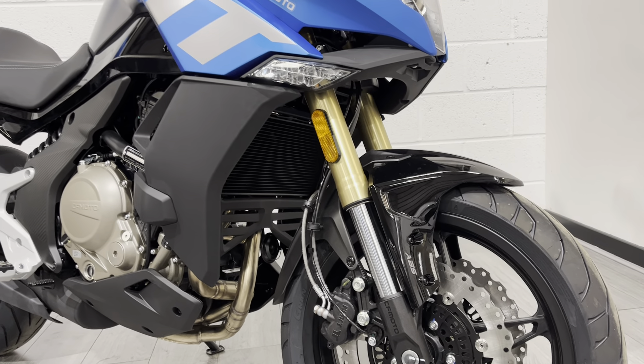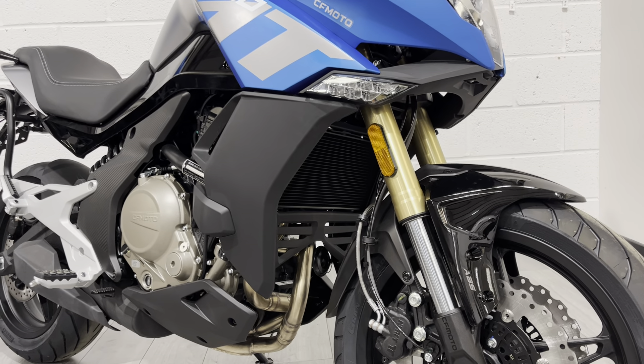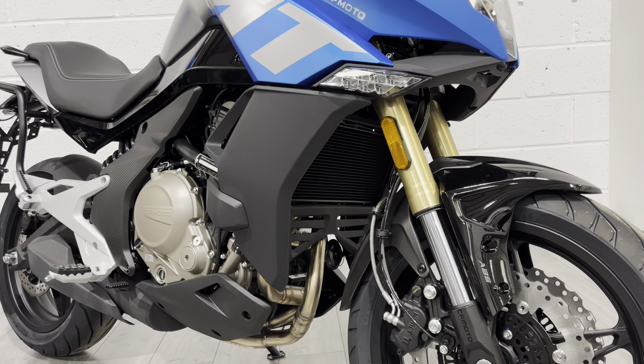Bosch electronics — so the ABS system, the dash and everything like that are all powered by Bosch. Whilst it uses a Kawasaki-derived engine, it uses the Bosch electronics system.